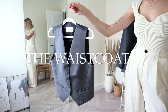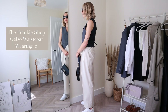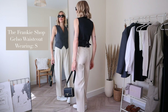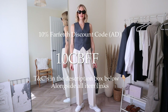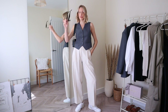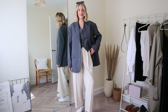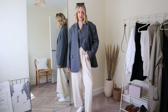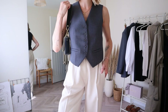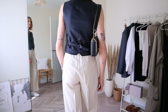The waistcoat is a new, modern classic and wardrobe staple. I have the Frankie Shop Gelso waistcoat in grey, which matches my blazer — also from Farfetch, so you can use my 10% discount code 10CBFF on this item too. It comes in at £195 before discount; I wear a size small. It has a V-neck with a front button fastening, an adjustable buckle fastening at the back, and a really nice asymmetric hem cut that falls on the waist.